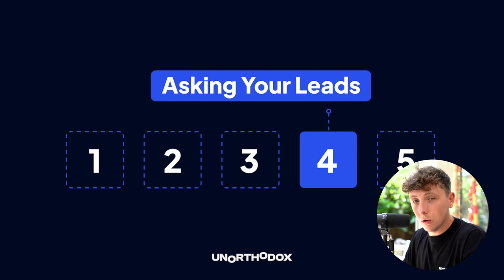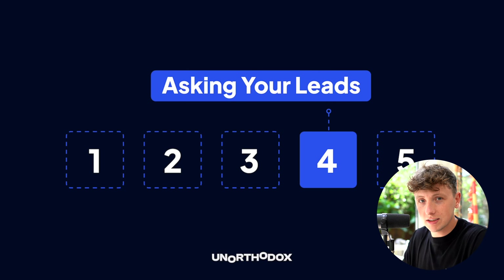Step four: asking your leads. This means asking your leads to actually buy from you — book a call, buy now, join here. These are your calls to action, and a lot of people miss this because they don't have their user journey mapped out and don't know what their CTA should be — they just copy everyone else online. It has to be unique to your own user journey and goal. The key is to make it easy and move fast once you have their attention — you don't want to wait two weeks for a sales call.